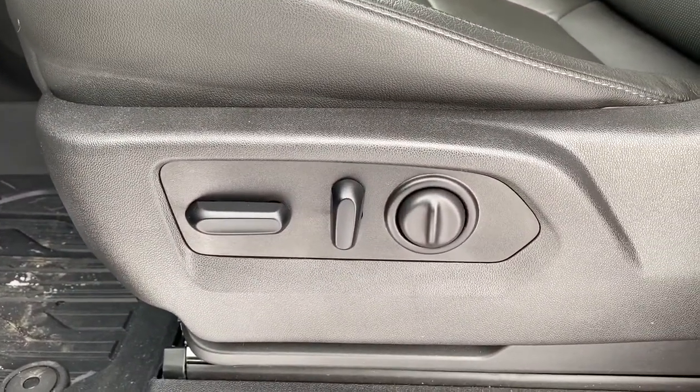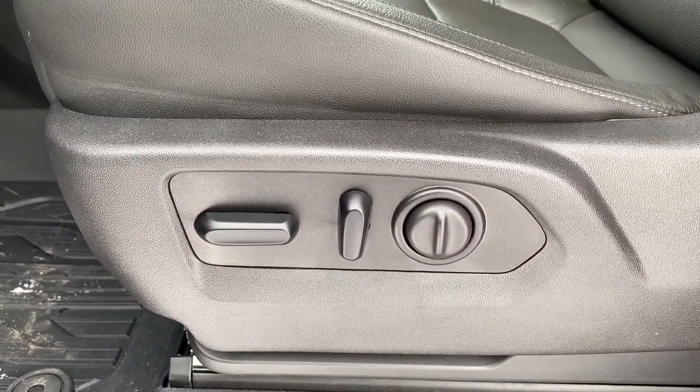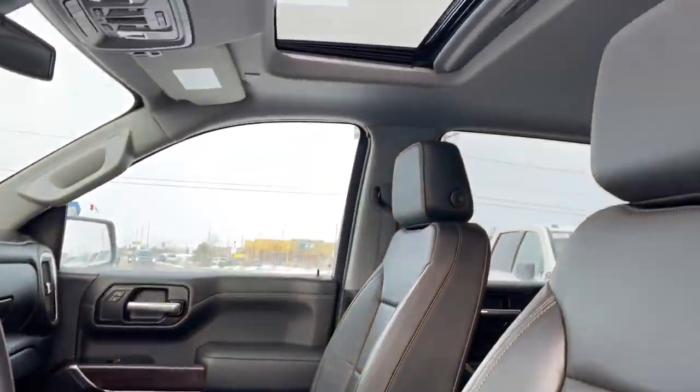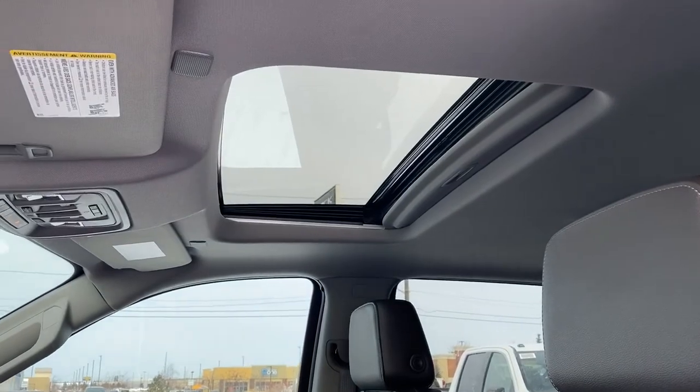Here we have our power adjustable driver's seat with lumbar support. Those buttons are found on both the driver's seat as well as the front passenger seat. Up above we've got our power sunroof.